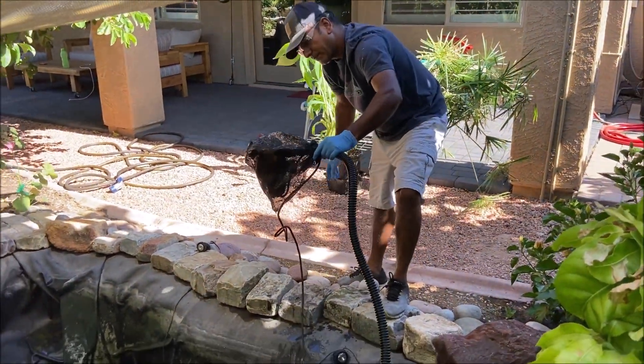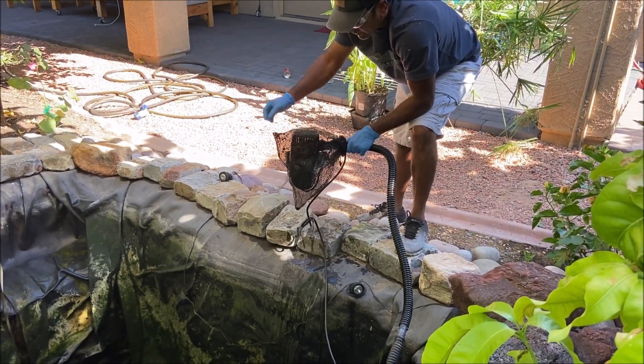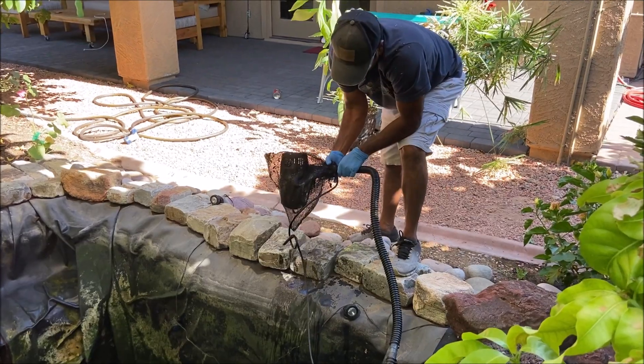I cleaned this pump about two months ago, so I don't see much algae. I'm going to give it a quick wash — nothing much needed.